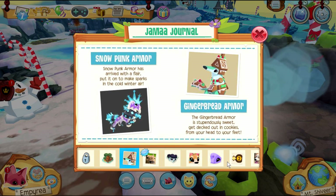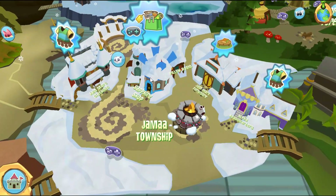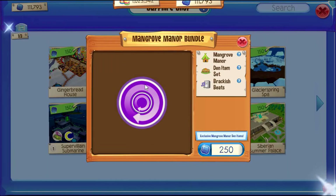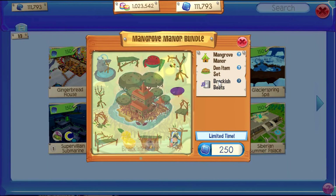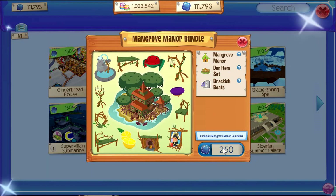Let's head to the Sapphire Shop and buy this new den. Whoa, there's so many items that come with this bundle! I like the wood theme of these items. Let's buy it.